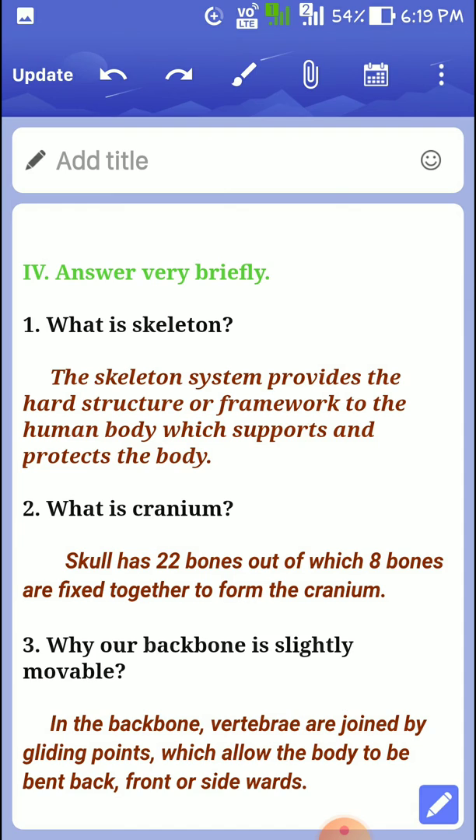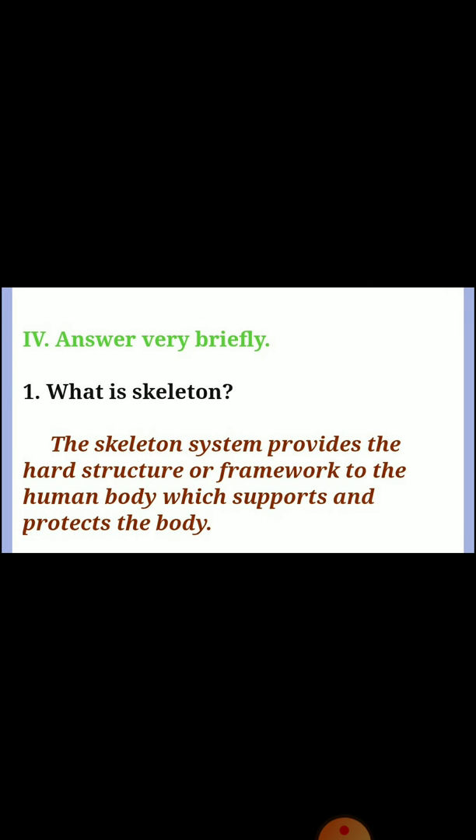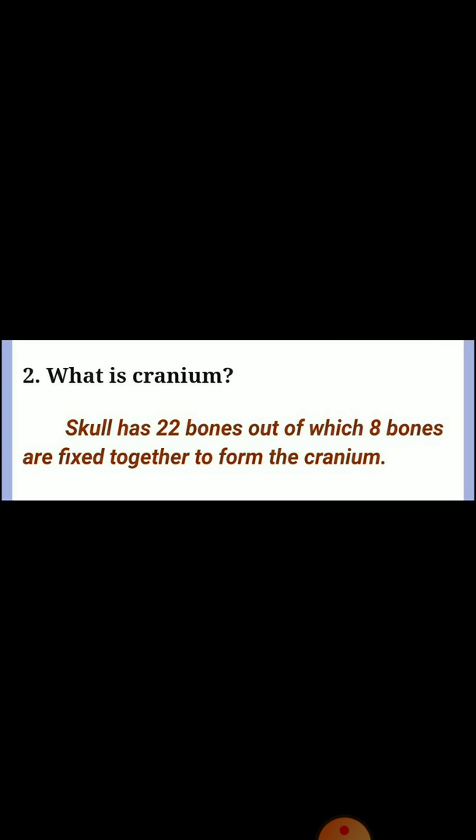Fourth, answer very briefly. Question one: what is a skeleton? The skeletal system provides the hard structure or framework to the human body, which supports and protects the body. Question two: what is cranium? The skull has 22 bones, out of which 8 bones are fixed together to form the cranium.